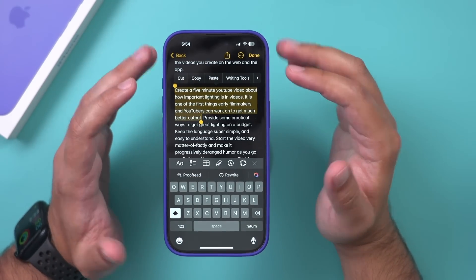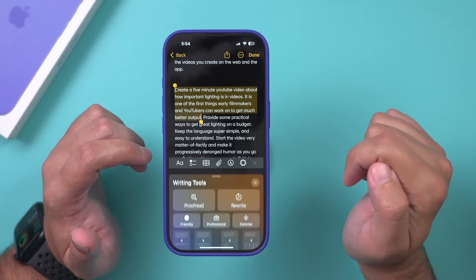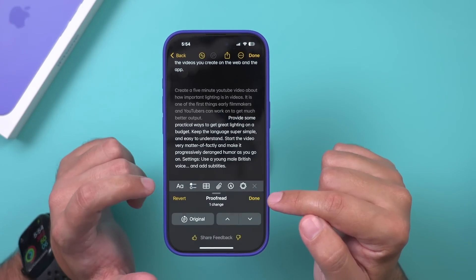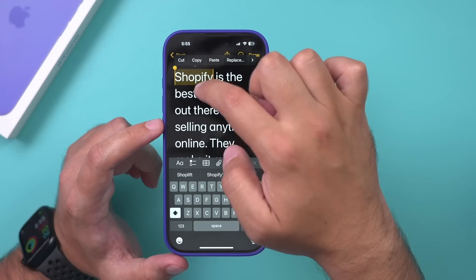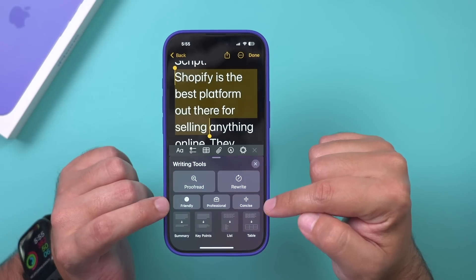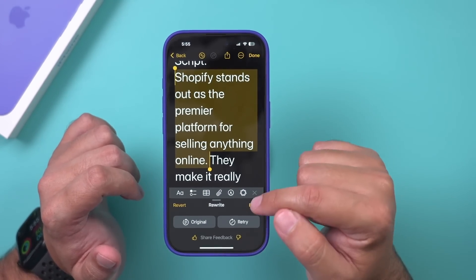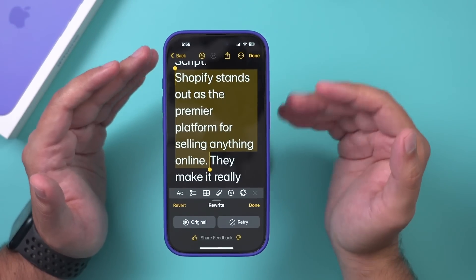This next option can take place in any app you use to write anything. In the Notes app — and it also works in the Mail app — there's a tab called Writing Tool every time you select any text. This is my second favorite part of Apple Intelligence. You have all kinds of different writing tools: proofreading is a huge help. One click and it fixed exactly what the problems were. You can also make it friendly or professional, insert summaries or key bullet points, or rewrite it based on default settings. It's really awesome — a huge help so you don't have to open ChatGPT or any other app.